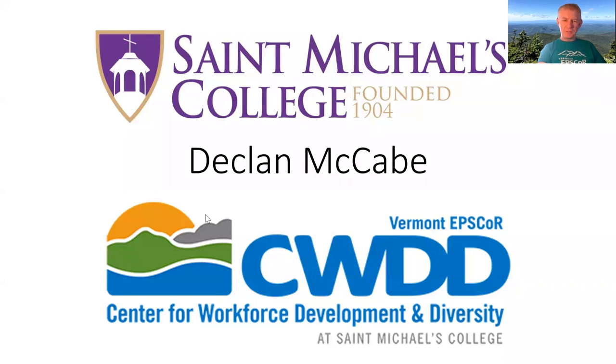I'm representing the Center for Workforce Development, which is a Vermont EPSCoR program designed to increase participation in science. And I'm also a professor at St. Michael's College.